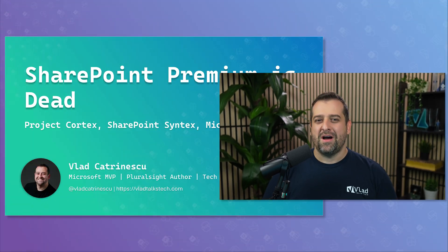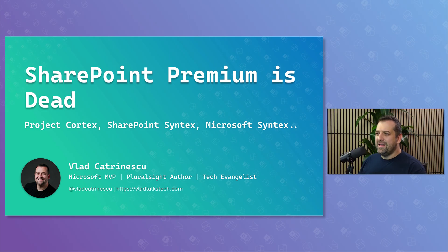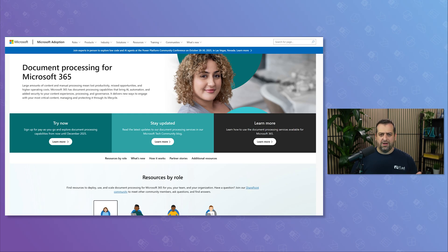SharePoint Premium is dead — well, at least the name. Microsoft is rebranding things again, and if you're keeping score at home, for SharePoint Premium this is technically rebrand number four. It's now called document processing for Microsoft 365. In this video, we'll take a look back on how we got here and, more importantly, what this actually means for you.